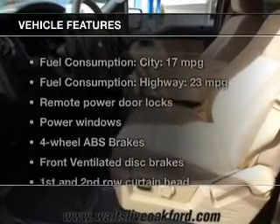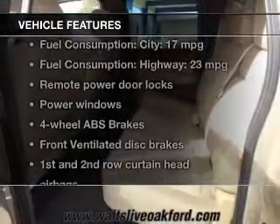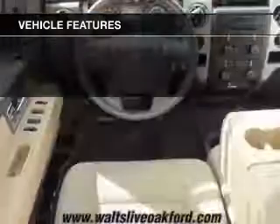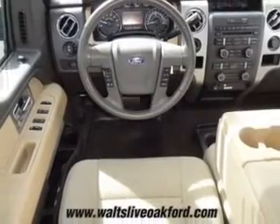The features include an adjustable tilt steering wheel, an alarm system, cruise control, keyless entry, split rear seats, child restraint seats, and air conditioning.